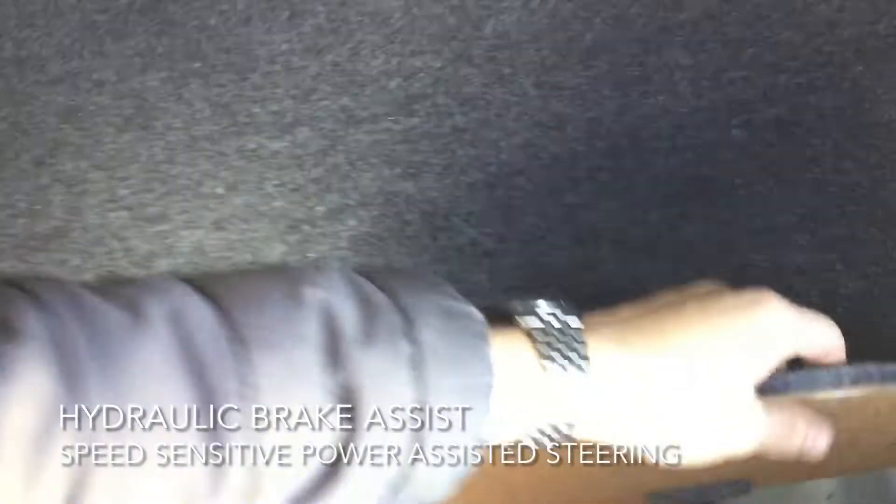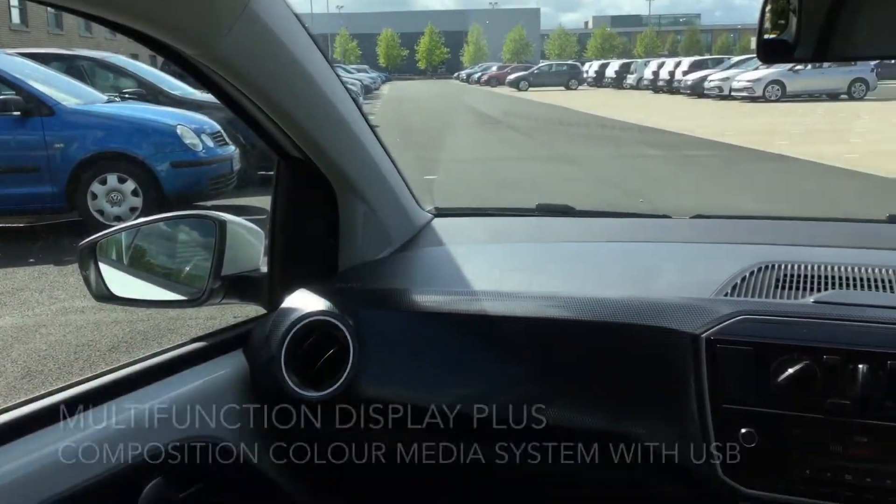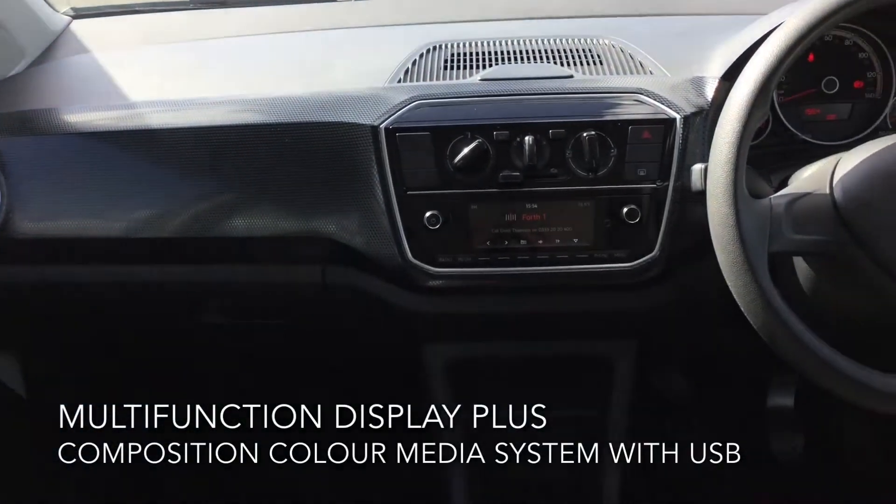The interior includes a multi-function display plus and a composition colour media system with USB.